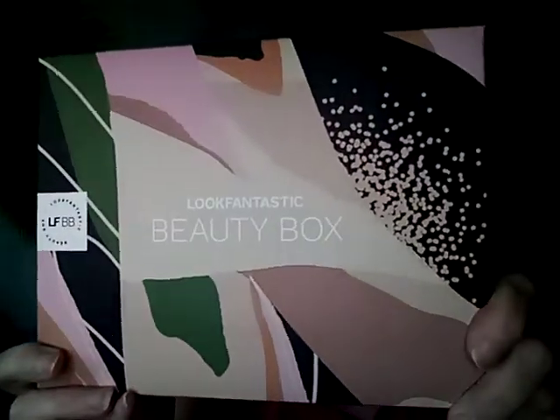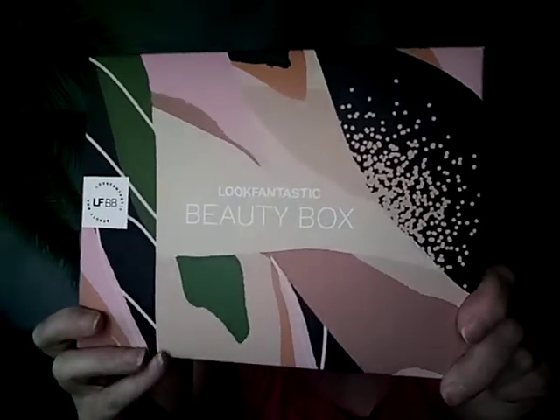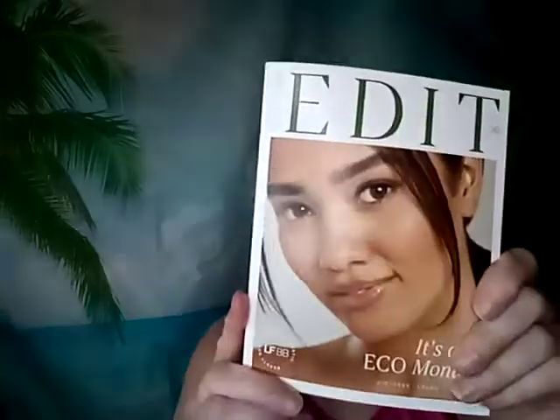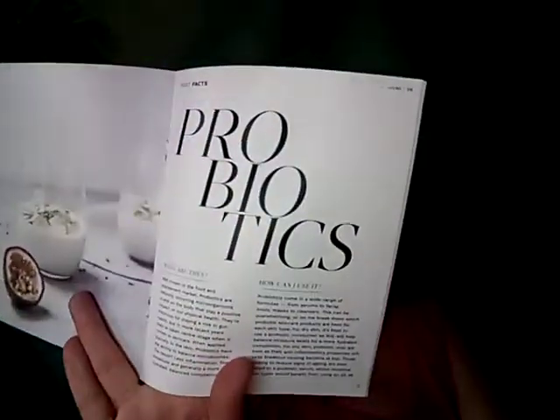Hi everyone, welcome to my channel! Today we're looking at the Look Fantastic Beauty Box — a very beautiful box this month. They always send a nice magazine with how-to guides and things like facts about probiotics. Let's go to the front page and see what we got.